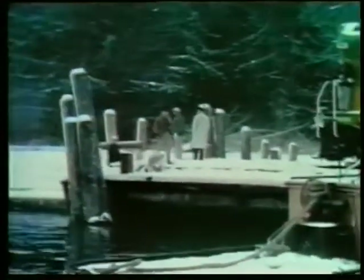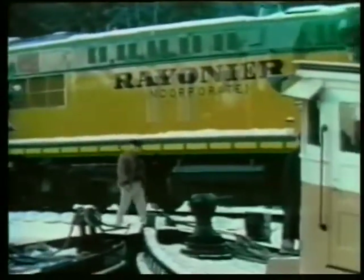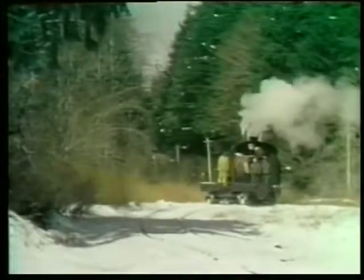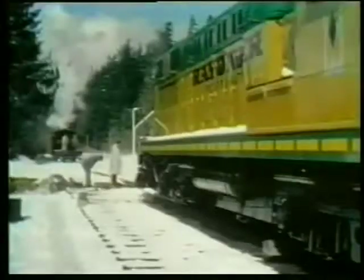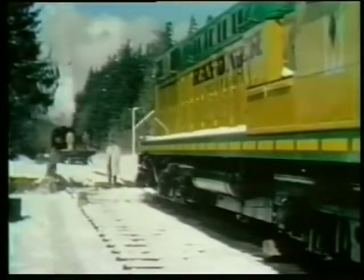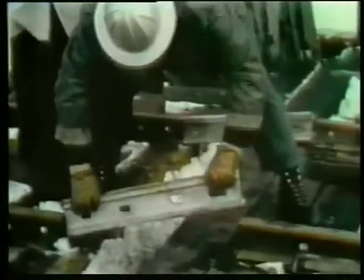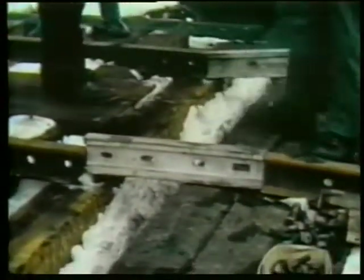It doesn't snow much or often in Grays Harbor, but when it does snow, it snows. The end of the line is on the river, yet it's still close enough to Grays Harbor to be affected by the tides. The barge is properly spotted on a grid and held in position while the tide recedes enough for the barge to settle onto the grid, so the rails on the barge can be connected to those ashore. Loki 38 is ready and waiting to pull the diesel engine from the barge when the connection is made.